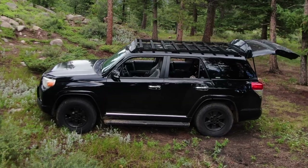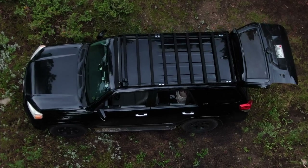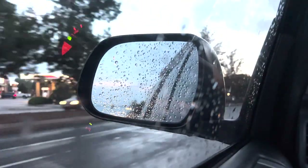This is my 2011 Toyota 4Runner that I've converted into my mobile filmmaking SUV. It's got everything I need to film anywhere, anytime, in any condition.